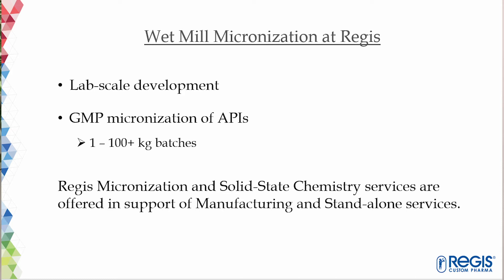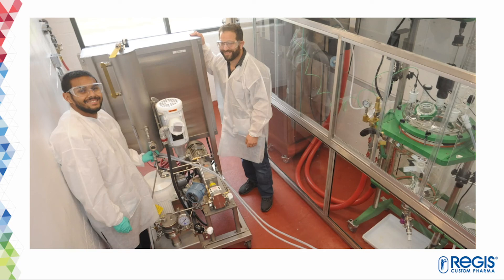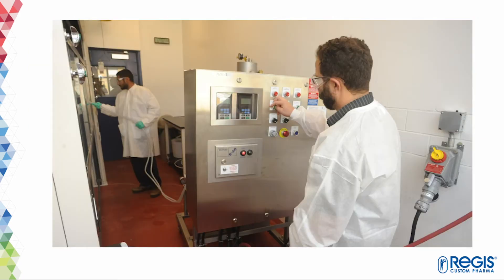We can summarize wet mill micronization at Regis. Our wet milling unit can be run in pilot mode for lab scale process development and in production mode for GMP manufacturing, in the range from one kilogram to 100 kilograms per batch. Regis micronization and solid state chemistry services are offered in support of our manufacturing and also as standalone services. On the last two slides we have photos of our production engineers preparing the wet mill for process development experiments on pilot scale — the first photo shows setting up of the wet mill, and the second shows the control panel and startup check.